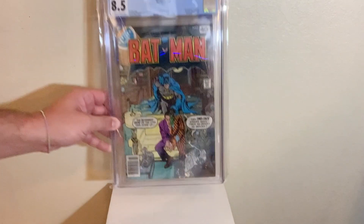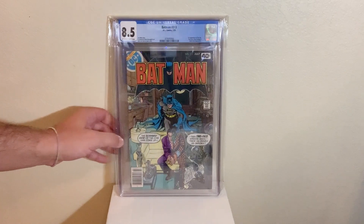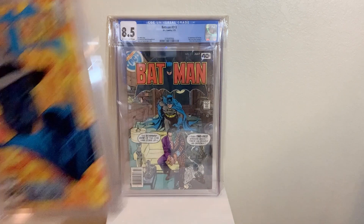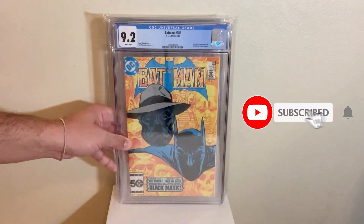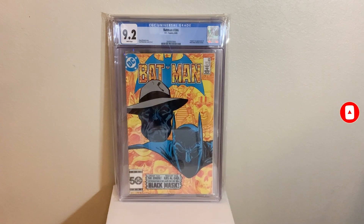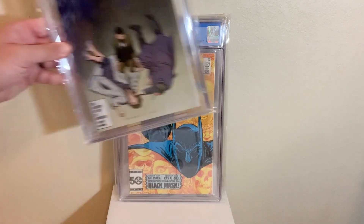Next up, we got Batman 313, first appearance of Tim Fox in an 8.5. Tim Fox now goes as Jace Fox, the next Batman. Awesome book to have. We also have Batman 386 here, first appearance of the Black Mask — some floating heads here — in a CGC 9.2. Pretty nice book, pretty good story as well.